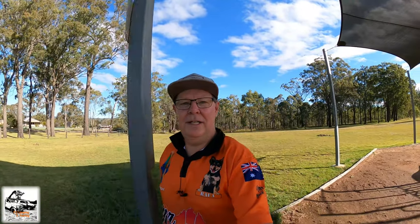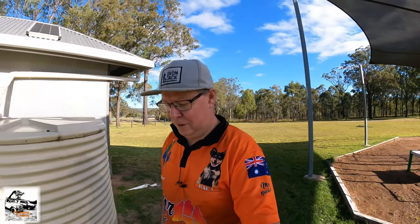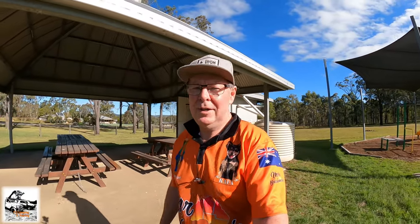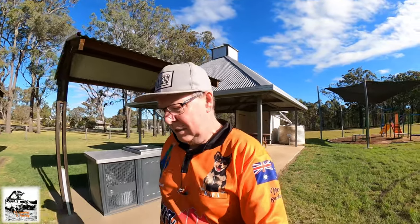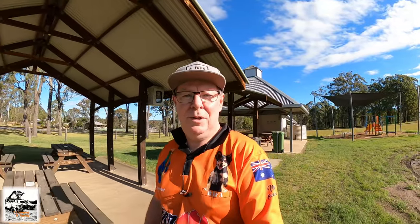Great little spot, not too far out of Kingaroy. If you ever go into the Bunya Mountains and need somewhere to pull up for the night, you could camp here and the Bunya Mountains is only half an hour up the road. It's another great spot to visit. I'll show you where the turnoff is.